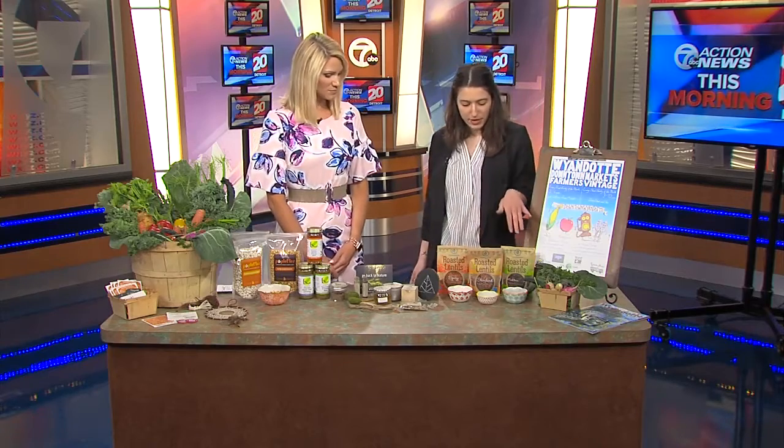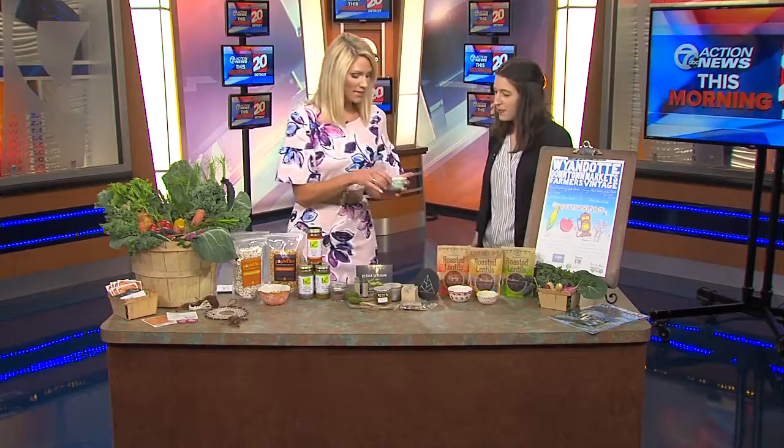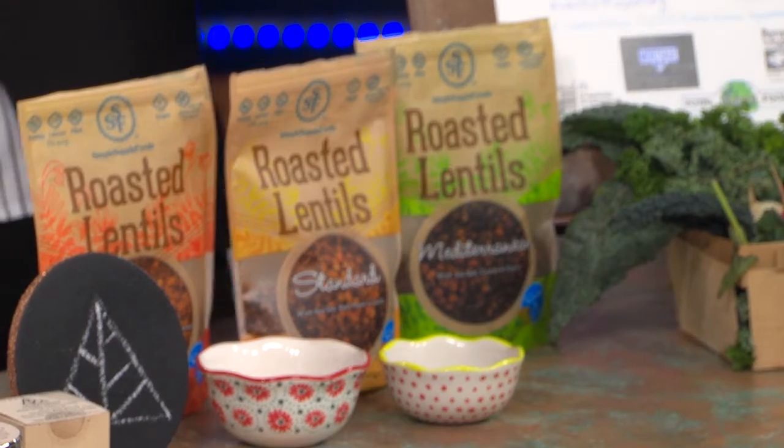So you brought some out-of-the-ordinary things you might not be used to finding at the Farmer's Market. This is Roasted Lentils by Simple Supple Foods — they're based out of Ferndale, Michigan. They have the standard blend, the Mediterranean, and the spicy. Lentils are a great source of protein, high in fiber, and good for your heart too.